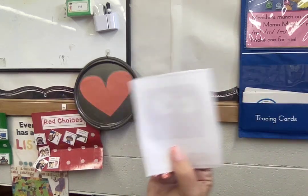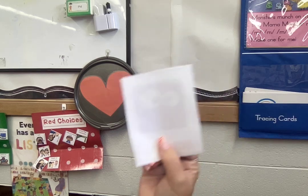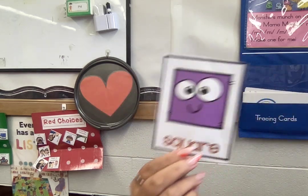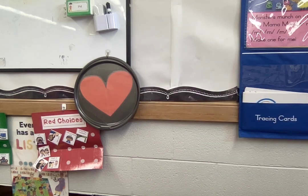Do you know what shape this is that I'm holding in my hand? Square. See you next time.